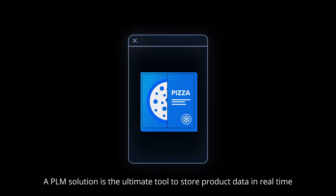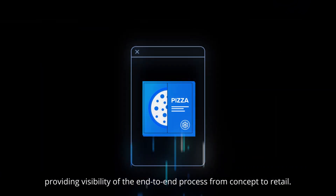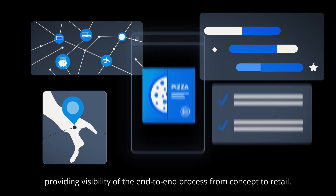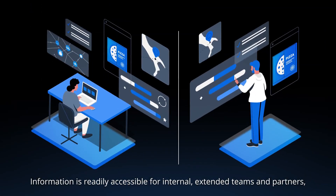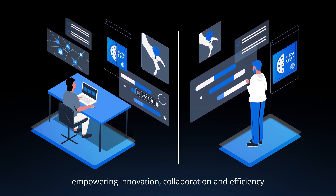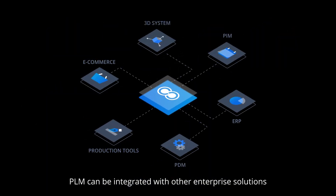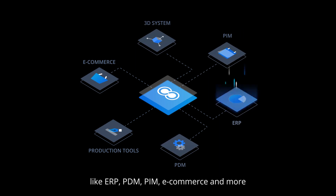A PLM solution is the ultimate tool to store product data in real-time, providing visibility of the end-to-end process from concept to retail. Information is readily accessible for internal, extended teams and partners, empowering innovation, collaboration and efficiency throughout the entire value chain.